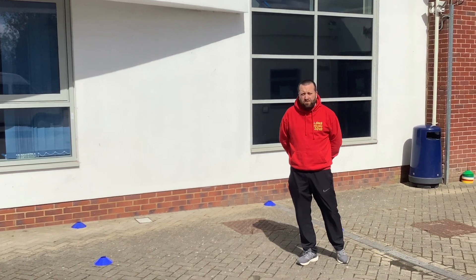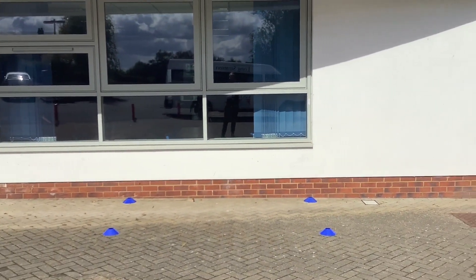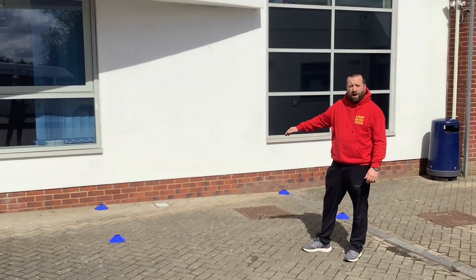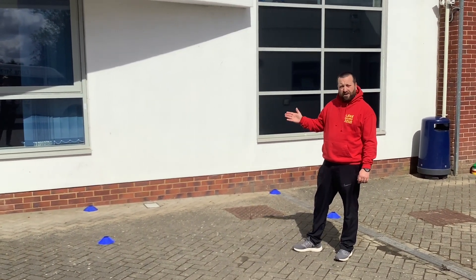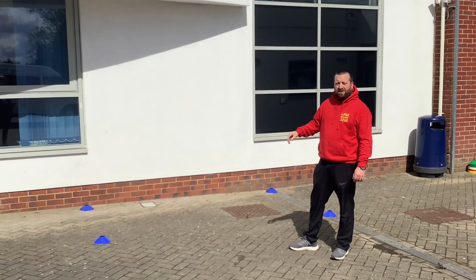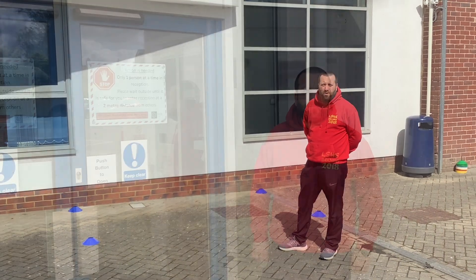When you first arrive in school you'll notice outside the A block and the front of the school there'll be a series of cones laid two metres apart. It will be up to you to make sure that you go to one set of those cones, one behind the other, making sure that you're always two metres socially distanced from any other students here in the morning.